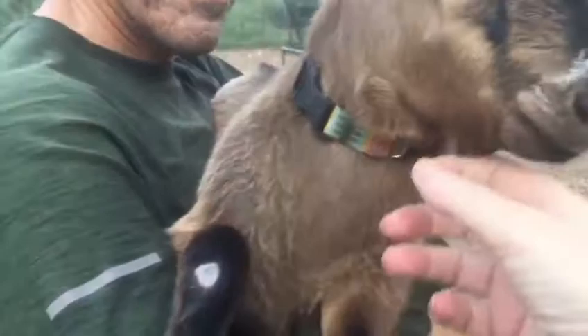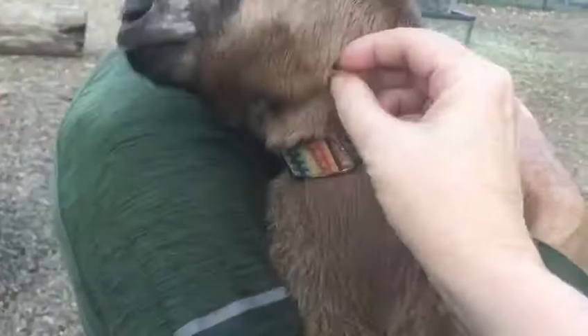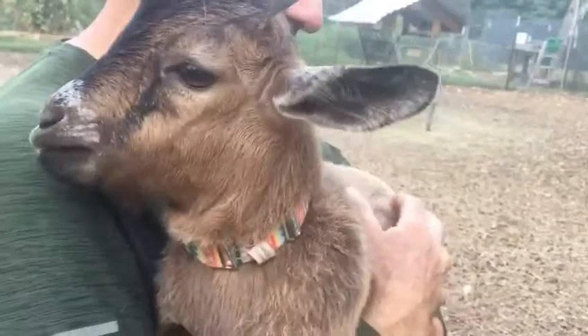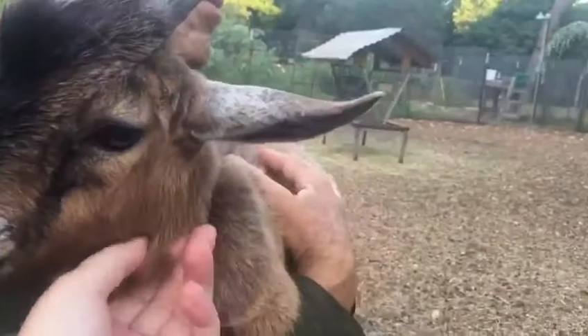So I wanted to show you something. Several of our goats have this — you see this on his neck right here? One here and one over here on this side. It's called a wattle, W-A-T-T-L-E. It really serves no purpose. It's just like this little fleshy thing — it's almost like a skin tag, but it's covered with their fur.